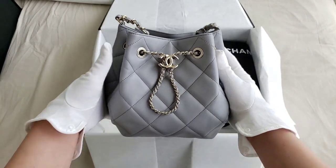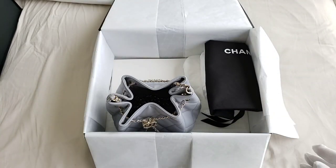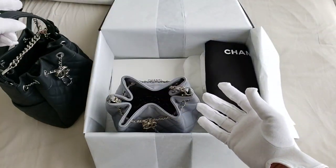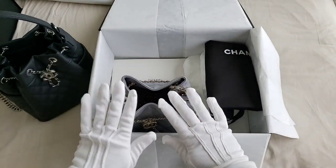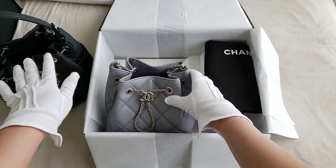I love the color, but unfortunately I have another drawstring bag and it is actually my first Chanel bag. As you can see from here, this is my first Chanel bag and it is also a drawstring bag. So I decided to let the gray one go because I don't see the point of me having two drawstring bags.